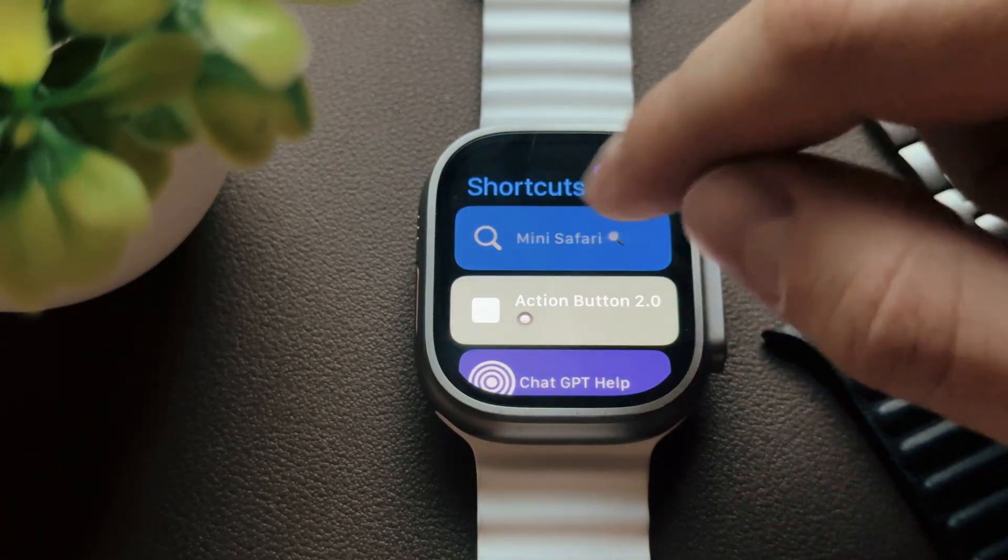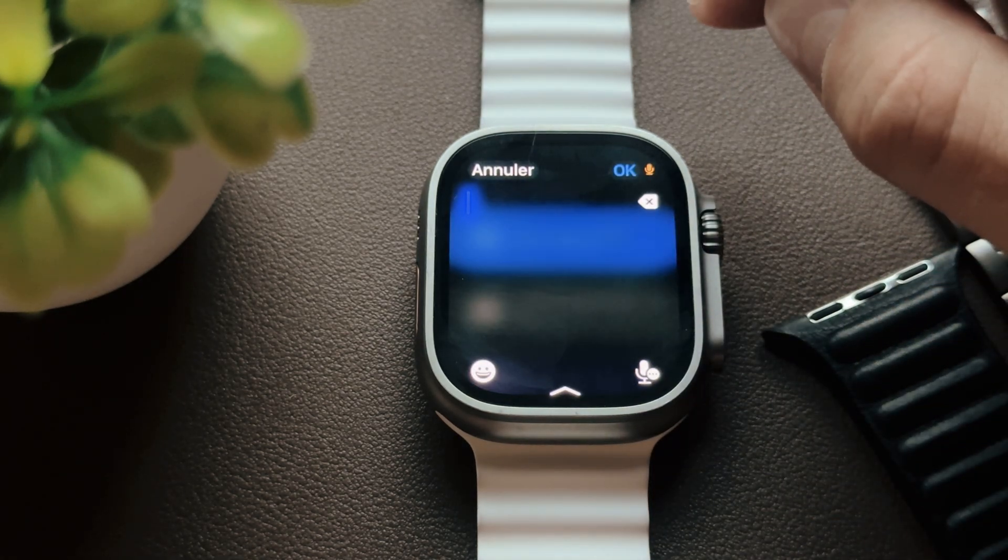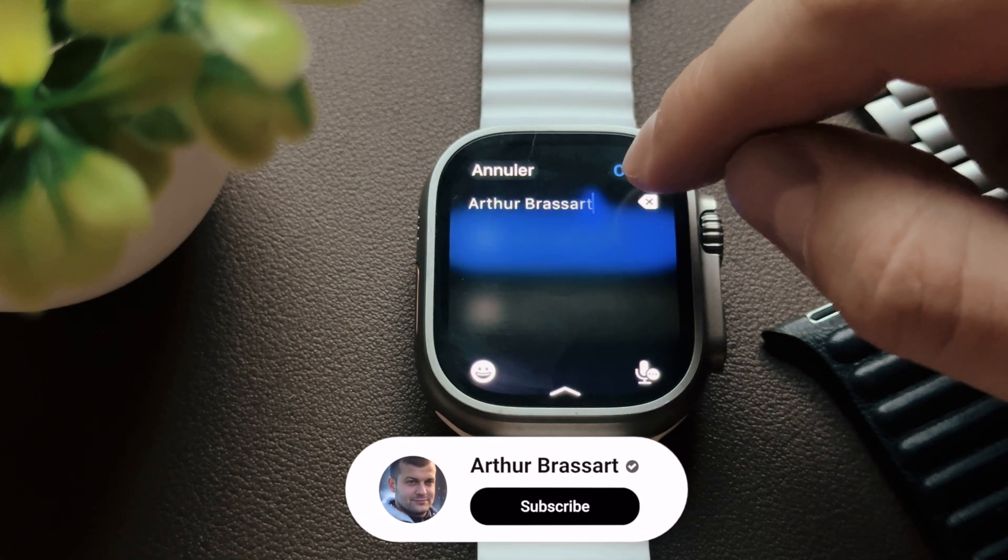Next, let's search for something on YouTube. For instance, my YouTube channel. By the way, if you're interested in more Apple Watch tips and tricks, feel free to subscribe.